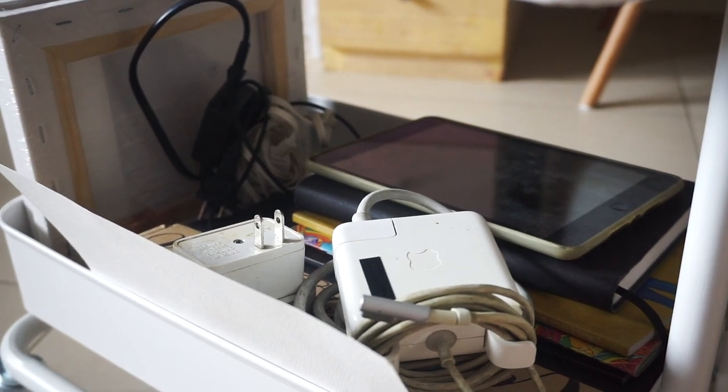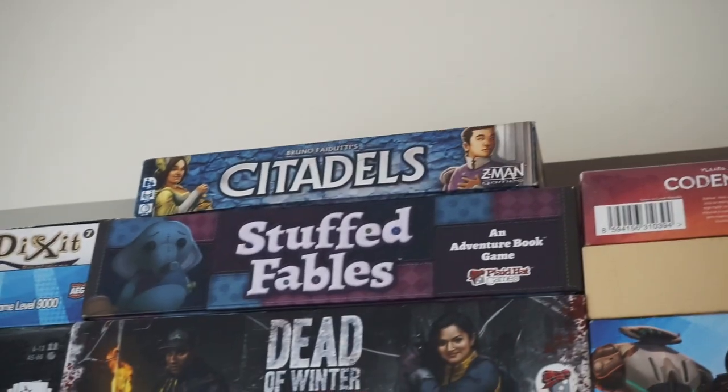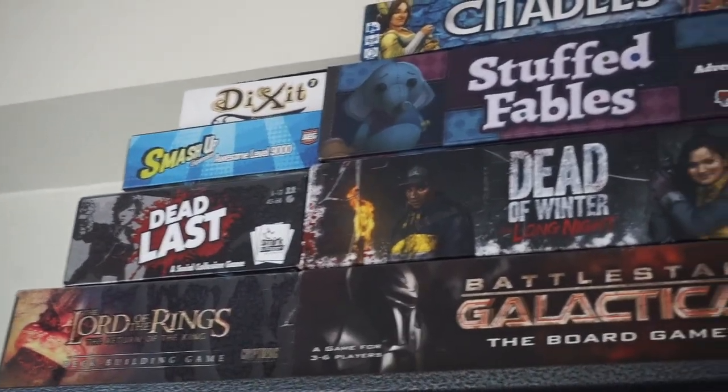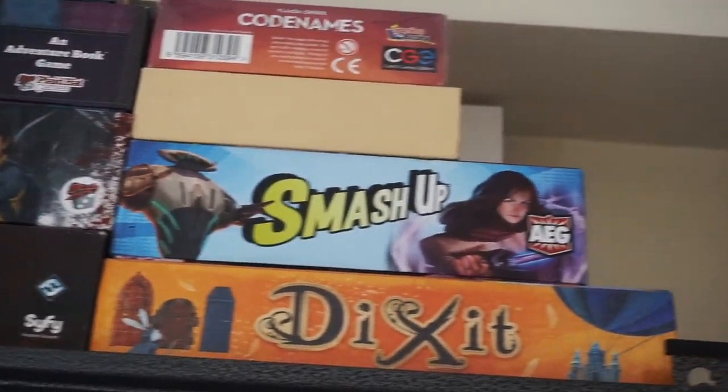Now on to my favorite shelf. We have here a collection of board games that we used to play before quarantine. I really miss playing with friends.